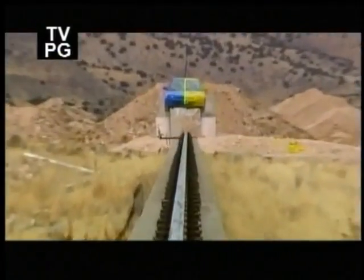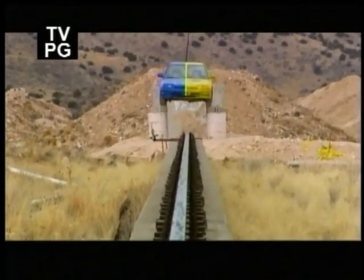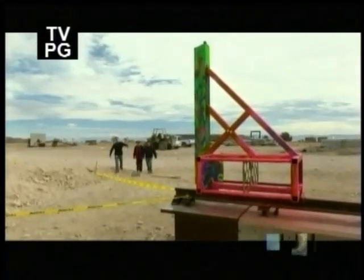Our intrepid trio are evolving the third installment in the Snow Plow Trilogy. Somebody graffitied all over our sled.